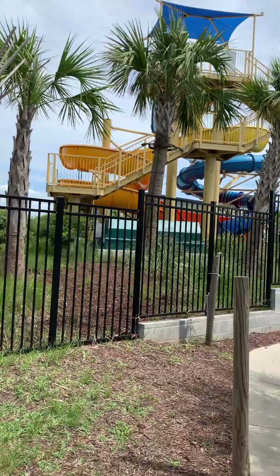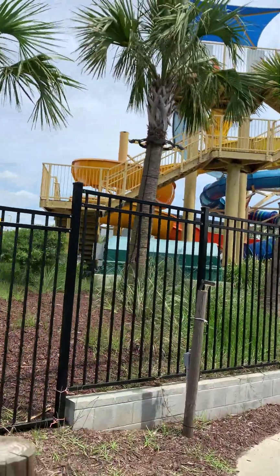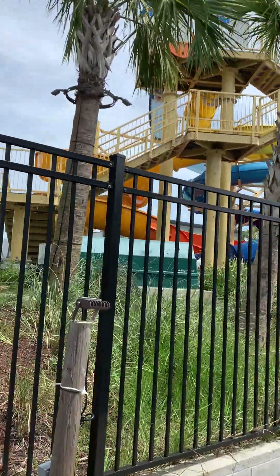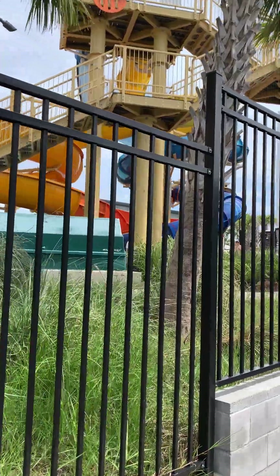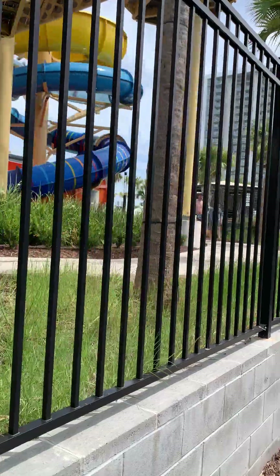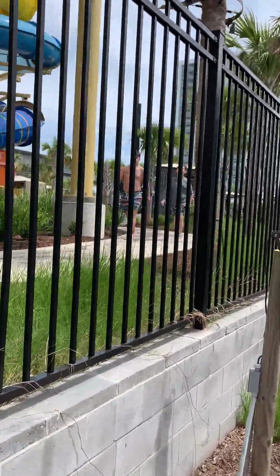This is a newly remodeled Embassy Suites on Kingston Shores in Myrtle Beach, South Carolina. During the last couple years they have completely torn down and built a whole new Embassy Suites in the resort.